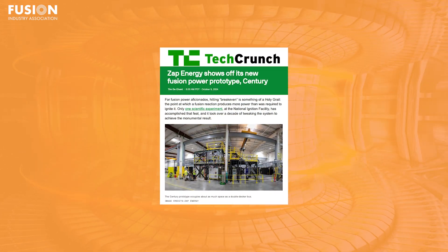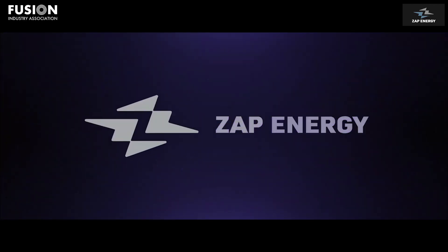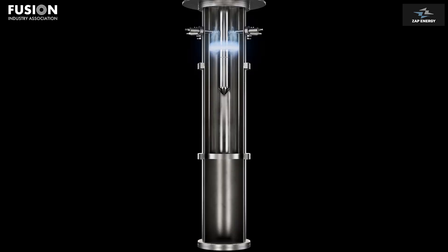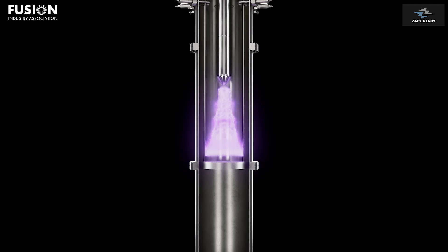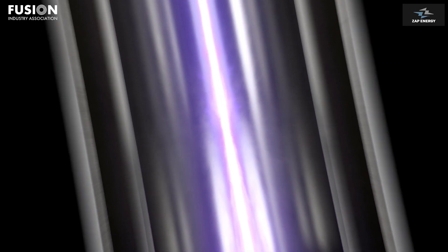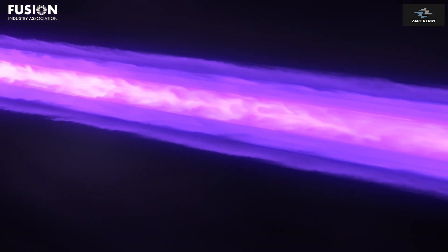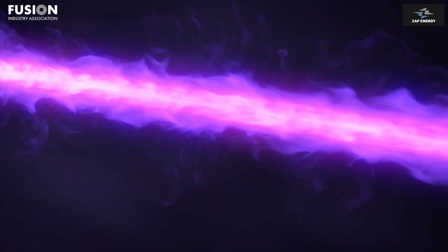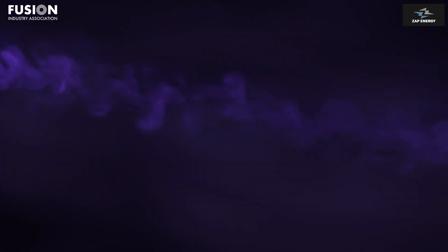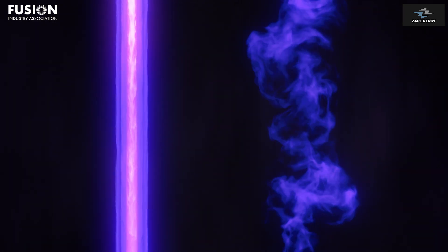Zap Energy shows off its new fusion power prototype, Century. Our first story comes from TechCrunch and covers an exciting new facility unveiled by FIA member Zap Energy. Zap is pursuing quite an interesting method of fusion confinement known as the Z-Pinch. The idea is to send large amounts of electric current through a column of plasma, and the intense electromagnetic forces that result will squish the plasma down to high pressures for a short amount of time.